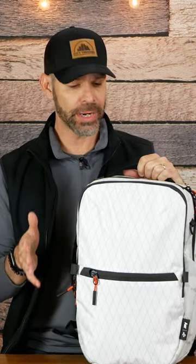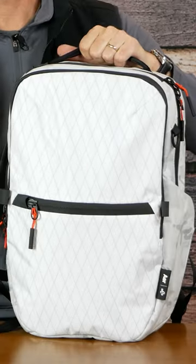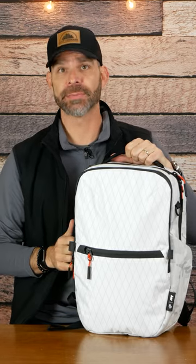It's 14 liters, has X-Pak material, Duraflex hardware, YKK zippers, a luggage pass-through, a water bottle pocket, a top grab handle, a side grab handle, and will fit a 16-inch laptop.